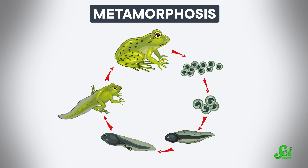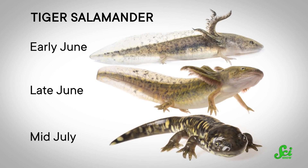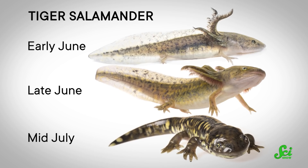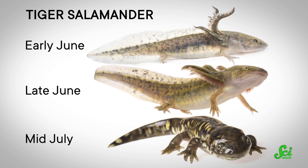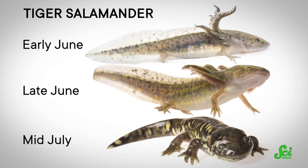Generally, amphibians experience metamorphosis, in which their bodies undergo dramatic changes as they develop into adults. Think of a tadpole, which reabsorbs its tail and grows legs, morphing from a fully aquatic baby into a terrestrial toad. During adolescence, other species like the tiger salamander can look a lot like axolotls — they have frilly external gills for breathing underwater and fins on their tails for swimming around. During metamorphosis, they lose these aquatic features in preparation for life on land.